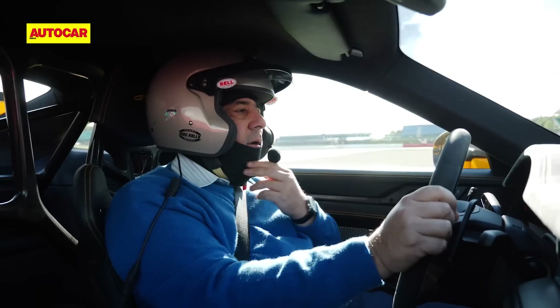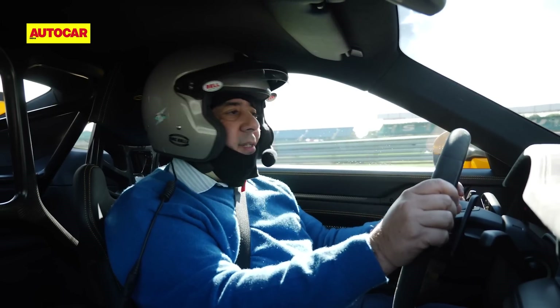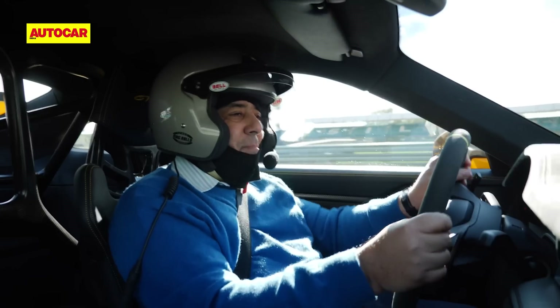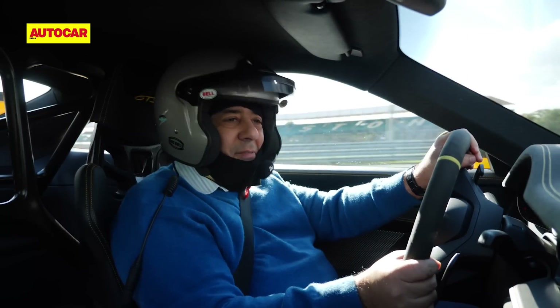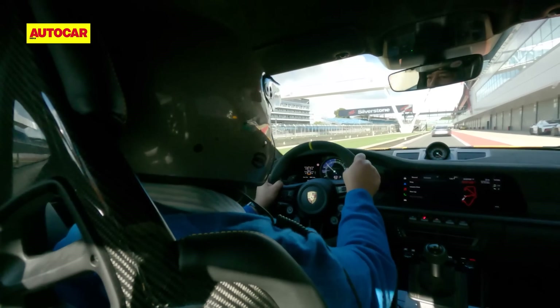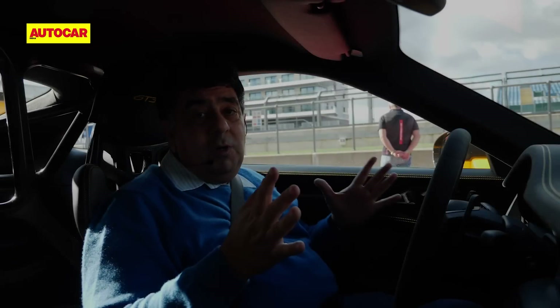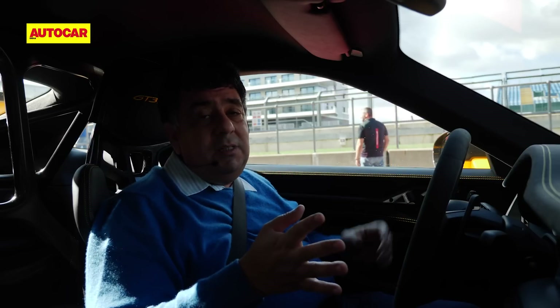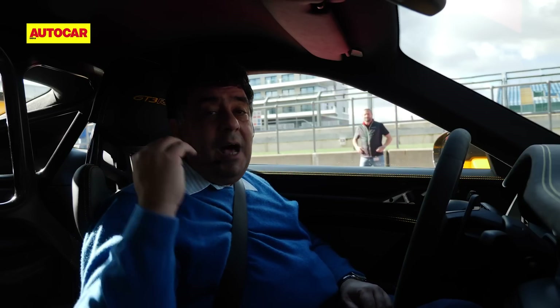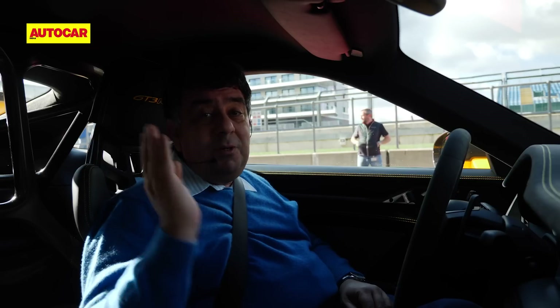That was the most amazing four laps I have ever had. This is such an amazing track tool. That was internal combustion at its absolute finest — but also at its absolute greenest.